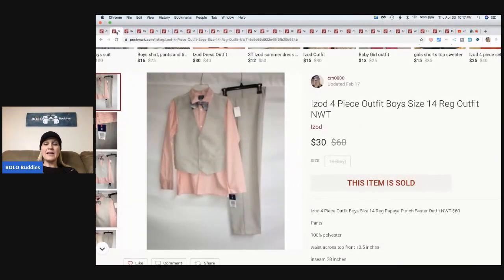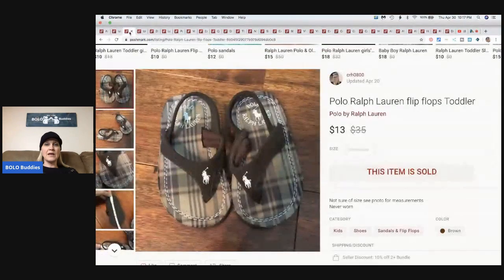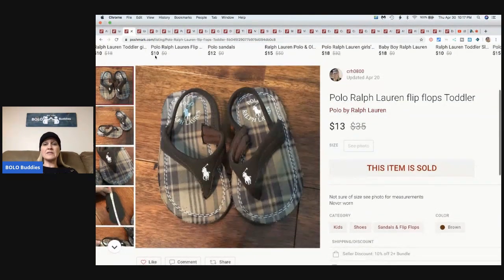I picked this up at either TJ Maxx or Gabriel Brothers - I can't remember. I paid five bucks for it. It's an Izod four-piece outfit, boys size 14, and I sold it for $30 plus the buyer paid shipping. These little Ralph Lauren flip-flops - one thing I like to do when garage sailing is bundle up all the kids clothes and resell them in small lots or individually. These flip-flops sold for $13 plus the buyer paid shipping.